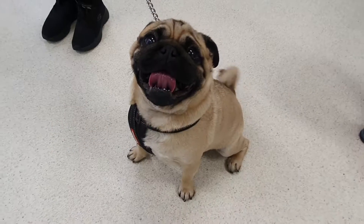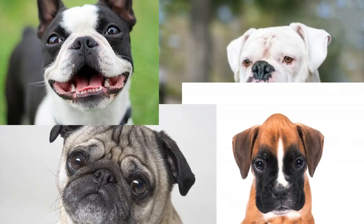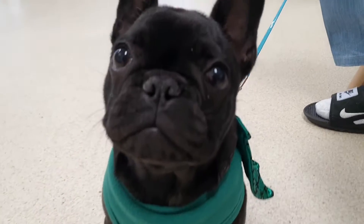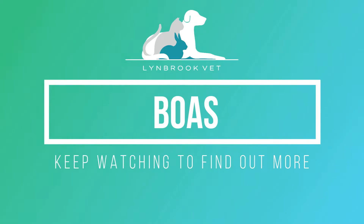Does your dog sound like this? Does your dog have a squishy nose, like these? Does your dog breathe like this? Your dog may be suffering from BOAS. Keep watching to find out more.